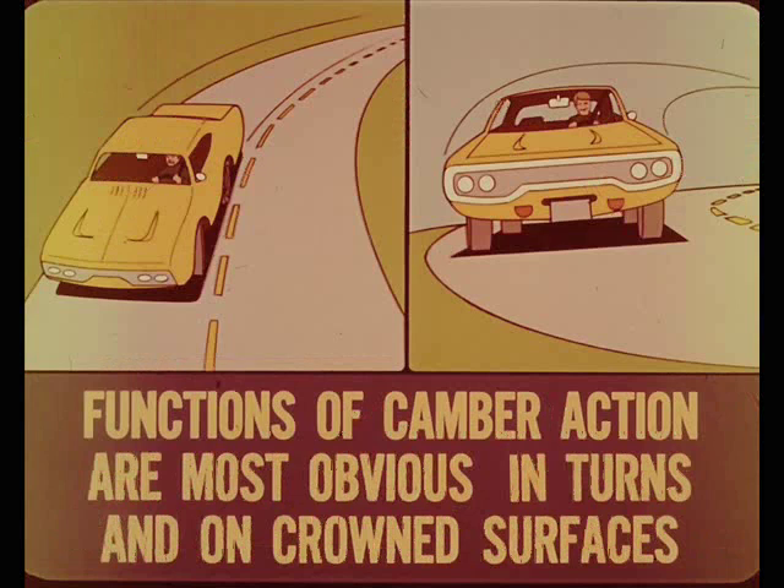Some directional stability is involved as the camber changes with wheel jounce or rebound. However, the handling and roadability functions of camber action are most obvious in turns and on crowned road surfaces, because a weight shift is added to the wheel movement.